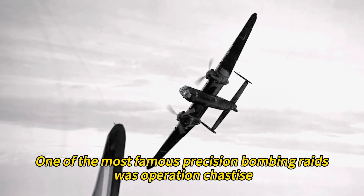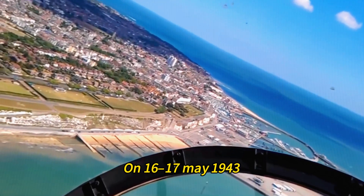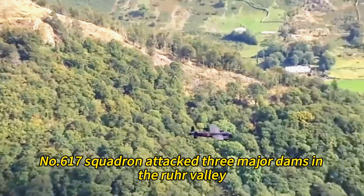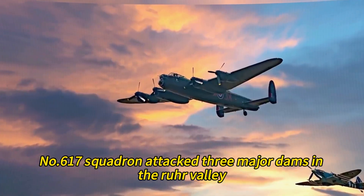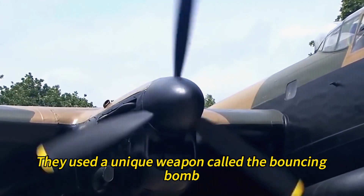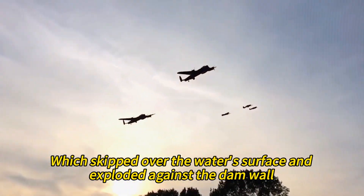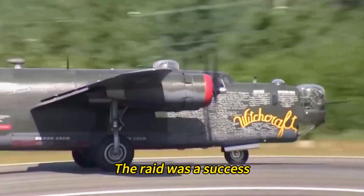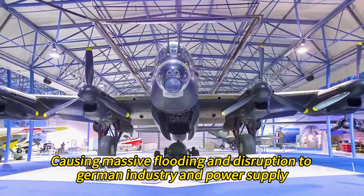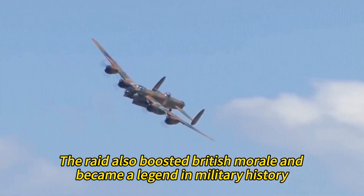One of the most famous precision bombing raids was Operation Chastise, also known as the Dambusters Raid. On 16–17 May 1943, 19 specially modified Lancasters of No. 617 Squadron attacked three major dams in the Ruhr Valley — the Möhne, the Eder, and the Sorpe. They used a unique weapon called the Bouncing Bomb, designed by Barnes Wallis, which skipped over the water's surface and exploded against the dam wall. The raid was a success: two dams were breached and one was damaged, causing massive flooding and disruption to German industry and power supply. The raid also boosted British morale and became a legend in military history.